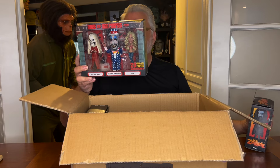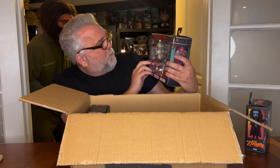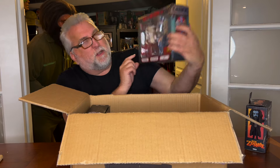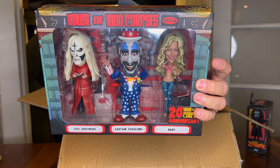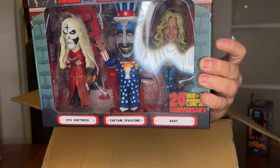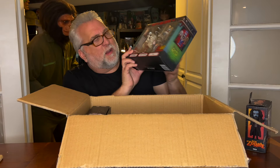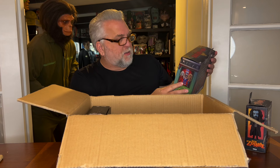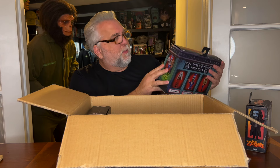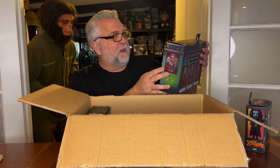I saved my friend Tony Cipriano. This is unbelievable. Do you see what we're looking at here? We're looking at Otis Driftwood, Captain Spaulding, and Baby. You can have Sherry as Mary, you can have her as Baby, or you can have her as Lily. These are crazy. I love it.